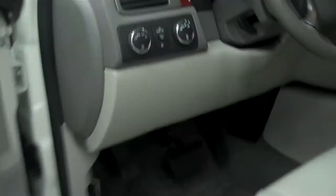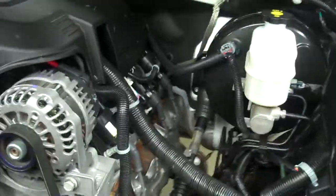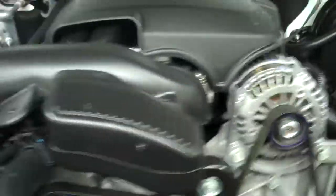Now we'll start her up. Hood very clean, as well as the engine bay. It sounds really good, runs very smooth.